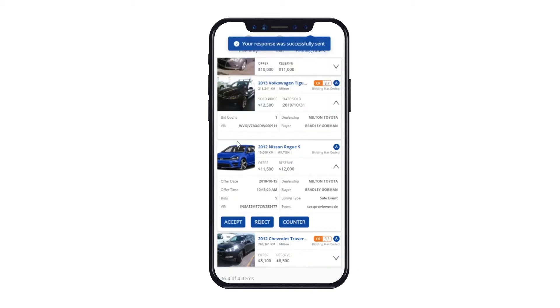If you click Accept, you are accepting the highest bid received as the final sale price for the vehicle. Once clicked, the buyer and seller will receive a purchase confirmation and the vehicle will move to the Sold and Purchases tab respectively for each other.